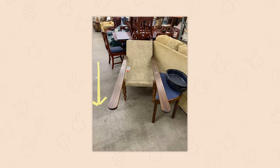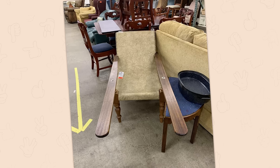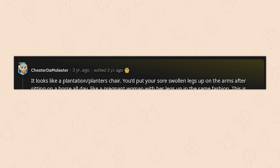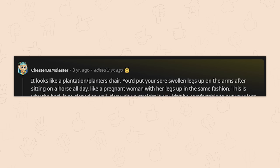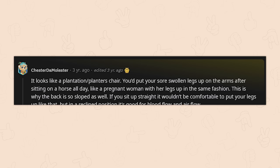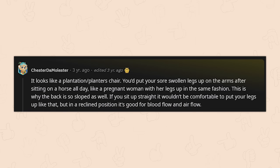It's a chair, but what's with the extended arms? It looks like a plantation/planter's chair — you'd put your sore swollen legs up on the arms after sitting on a horse all day, like a pregnant woman with her legs up. The back is sloped so that in a reclined position it's good for blood flow and airflow.